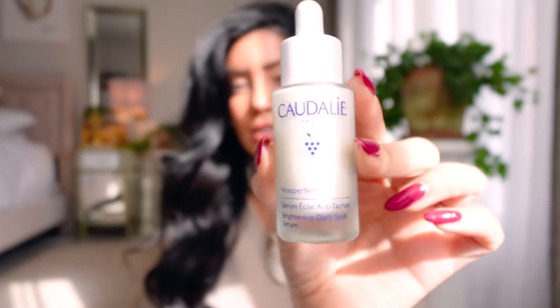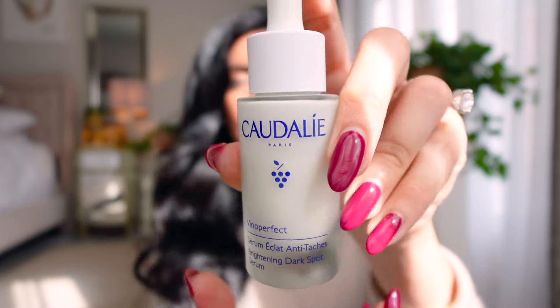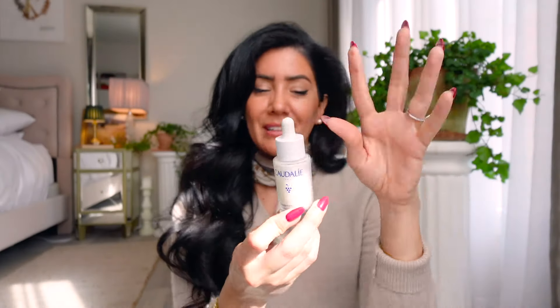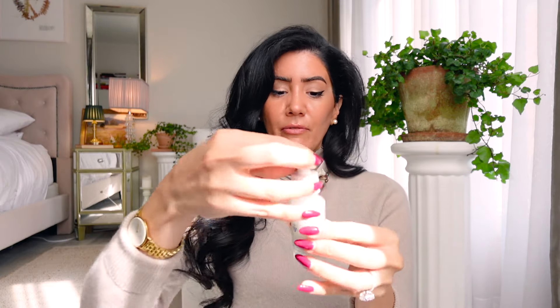While we're on Caudalie - I purchased their brightening dark spot serum. This is my seventh or eighth bottle. It used to have black writing and they changed it to blue - I kind of liked the black better but I'm getting used to it. This is a vitamin C alternative. I use one whole pump in the mornings before my skincare. The consistency and the smell - it smells like clean beauty, not too strong but rich and luxurious.